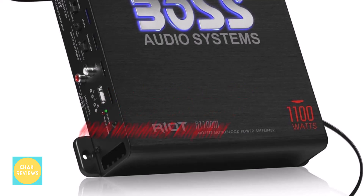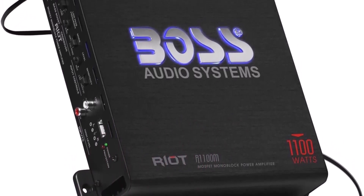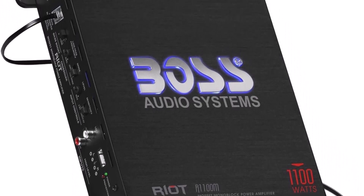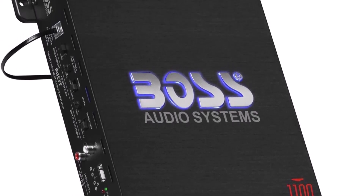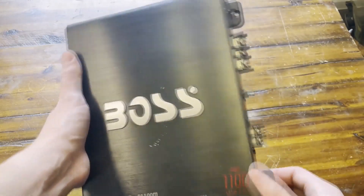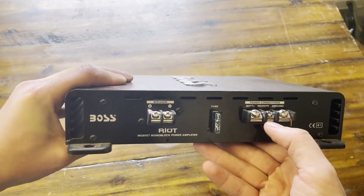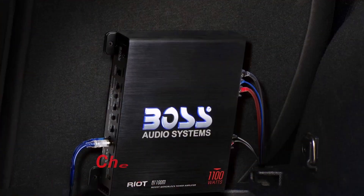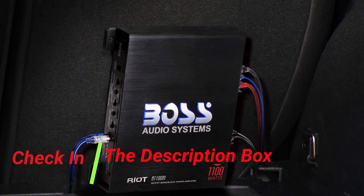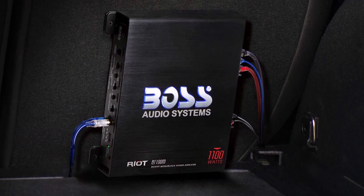Number 1: Boss Monoblock Amplifier. The Boss Audio Systems R-1100M Riot series is an absolute must-have for audiophiles seeking an immersive and gratifying listening experience. It combines high-quality sound, adaptability, and exceptional performance. With its 1,100-watt power output and economical Class A-B construction, this monoblock behemoth offers remarkable performance.